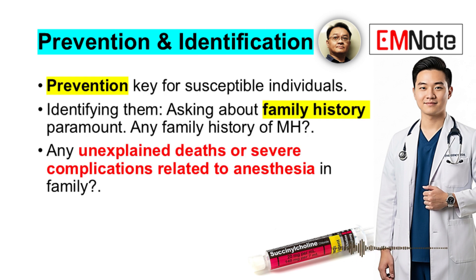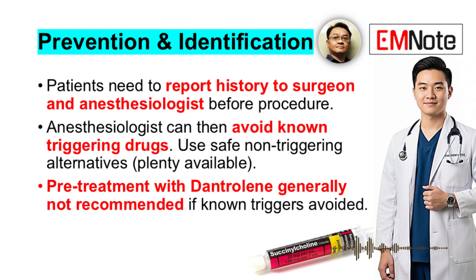Prevention is key for susceptible individuals. Asking about family history is paramount — any family members with MH, any unexplained deaths or severe complications related to anesthesia. Patients must inform the surgeon and especially the anesthesiologist well before any procedure. The anesthesiologist can then avoid known triggering drugs and use safe, non-triggering alternatives. Current guidelines do not recommend routine pretreatment with dantrolene for MHS patients if known triggers are avoided.